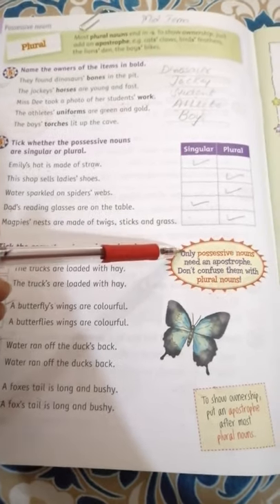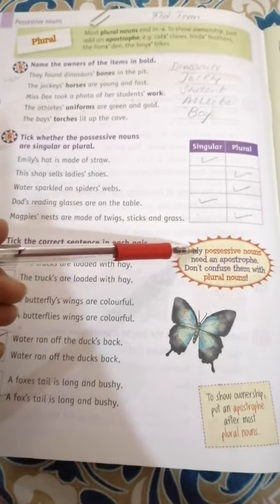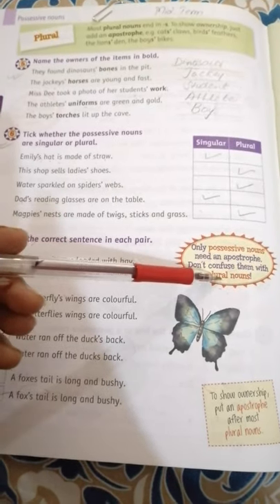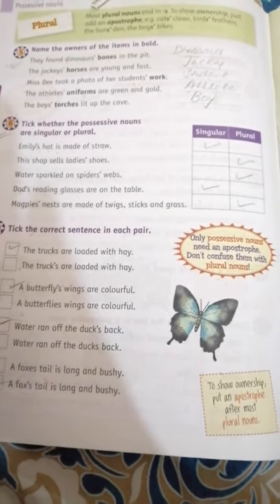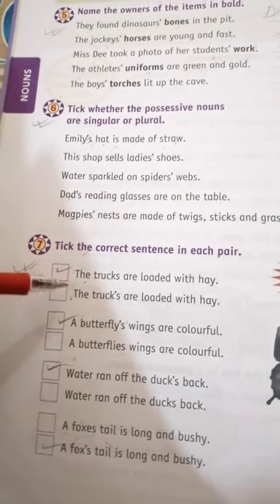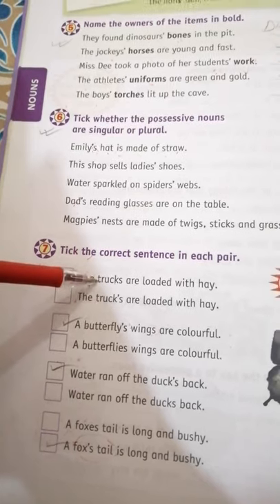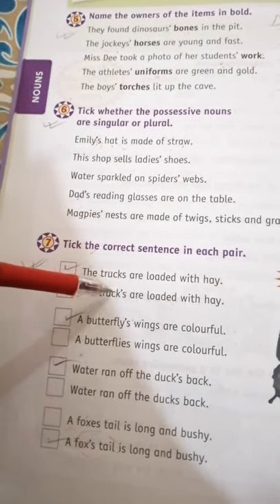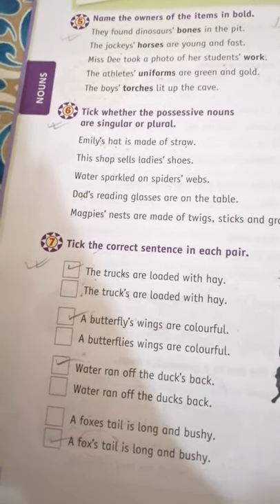Now we do Exercise 7: tick the correct sentence in each pair. First let us read the rule: Only possessive nouns need an apostrophe — don't confuse them with plural nouns. To show ownership, put an apostrophe after most plural nouns. 'The trucks are loaded' versus 'The trucks are loaded' — the first sentence is correct because it is a normal plural noun with no ownership shown, so no apostrophe is needed.